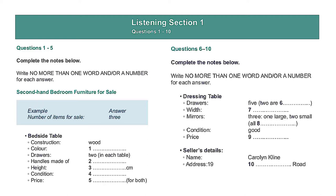You should answer the questions as you listen, because you will not hear the recording a second time. Listen carefully and answer questions 1 to 5.